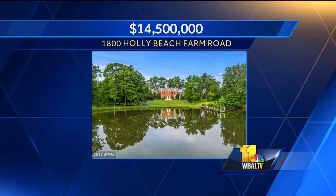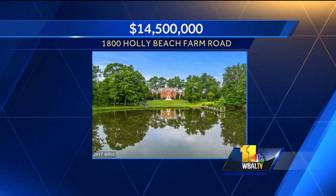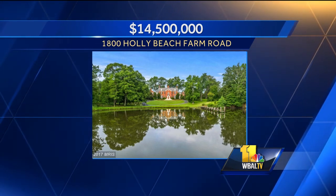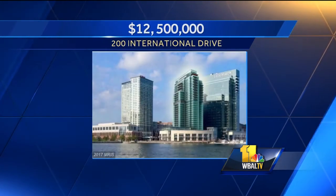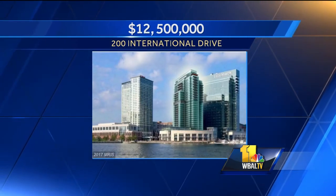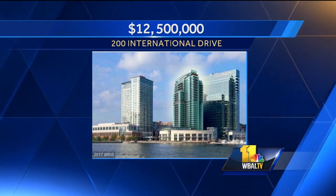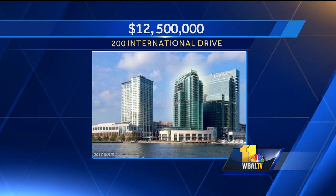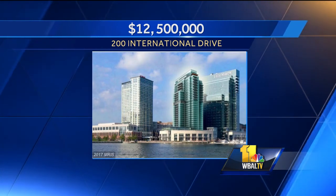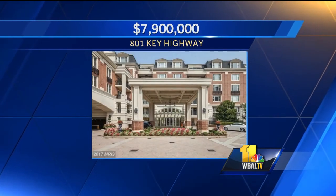There are a few on the list. $14 million on Holly Beach Farm Road in Annapolis — that better have everything for that price. A lot of these houses have the same things like smart home technology with voice-controlled systems and music throughout the house. Then there's a $12.5 million property — is that one of the condos at the Ritz? We're getting up there now. And then there's a penthouse on Key Highway too.